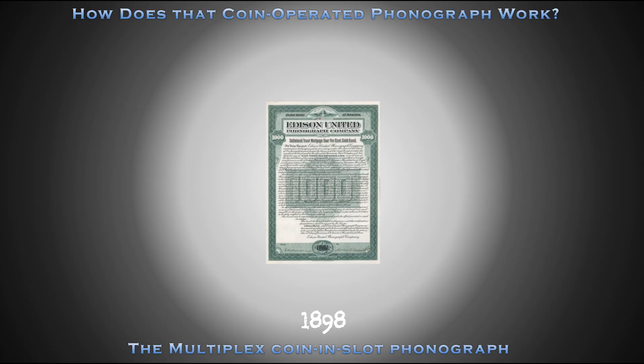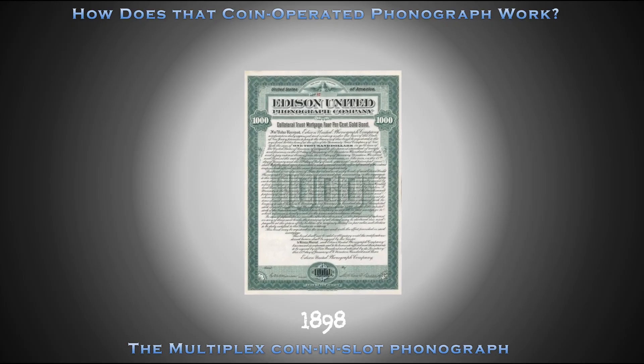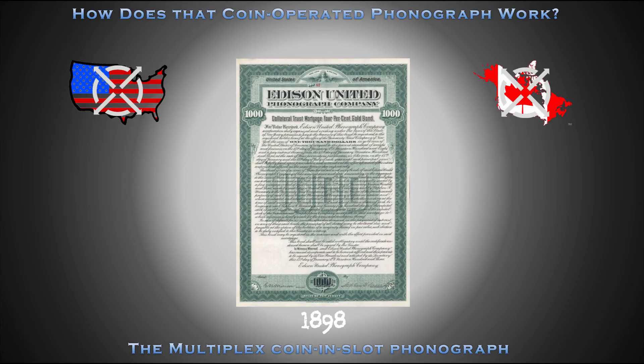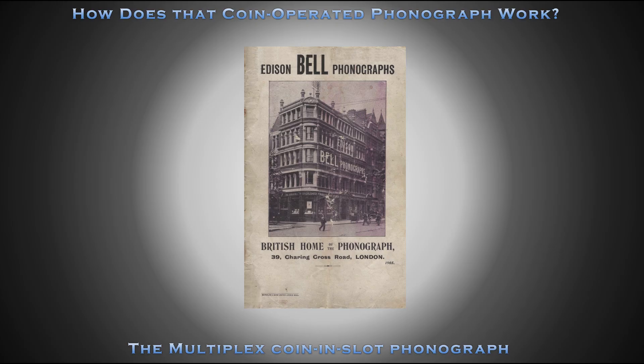In 1898, the Edison United Phonograph Company — Edison's marketing company for outside the United States and Canada — placed an order for 1,000 Multiplex coin-and-slot phonographs. That same year, the Multiplex coin-and-slot phonograph arrived in London, England.